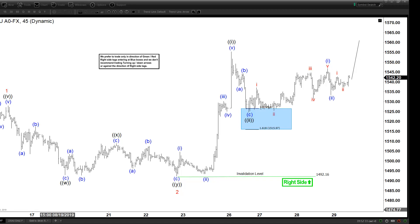Hello everyone, welcome to the Elite Wave Dash Focus YouTube channel. My name is Henry and today is Thursday, August 29th, the time is around 2 AM GMT. Today we will be updating the chart of gold. This is a short-term chart, 45 minutes.